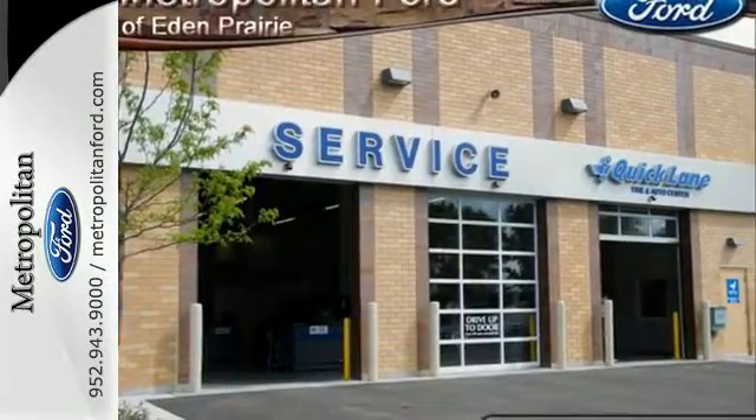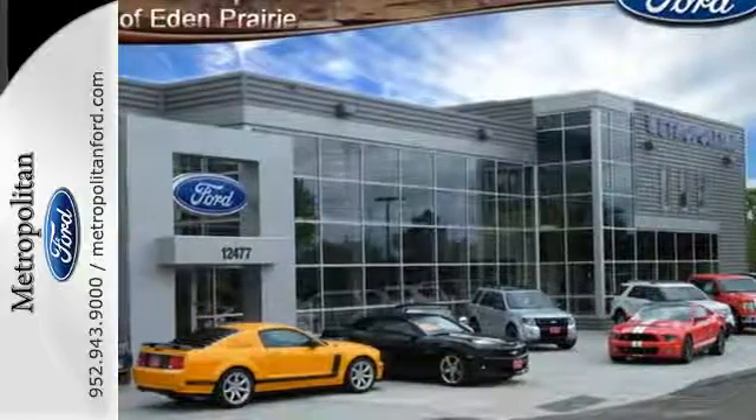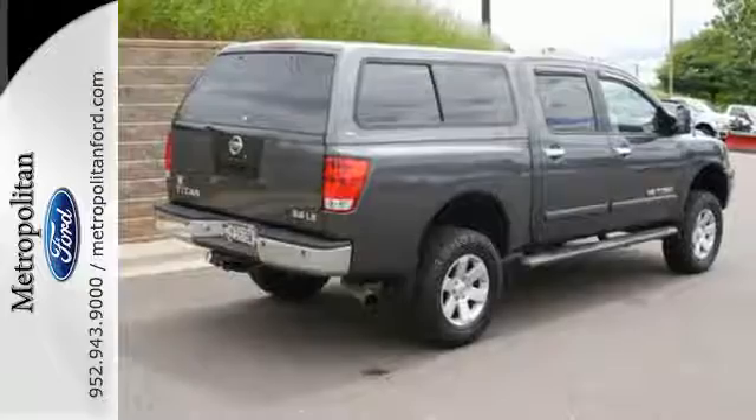With its rugged chassis and superb handling, combined with supreme comfort and performance, this Titan is a top choice in its class. See it for yourself today.